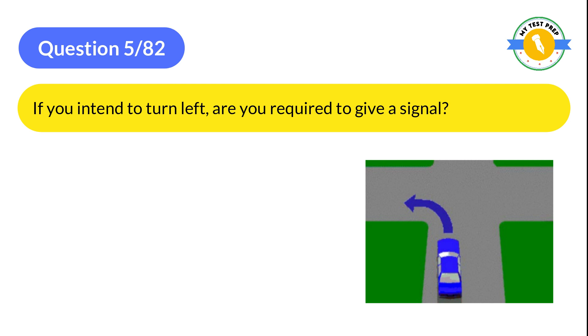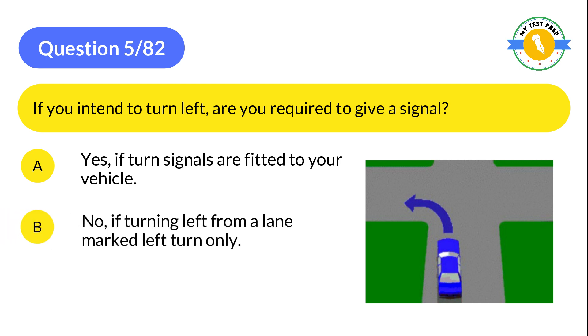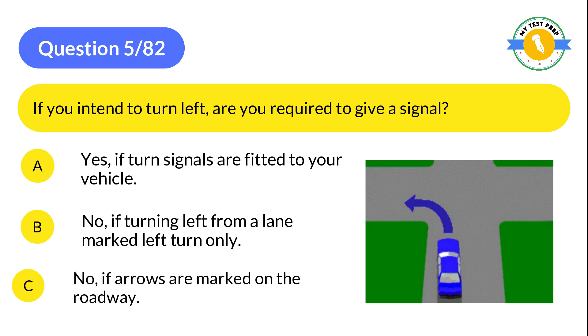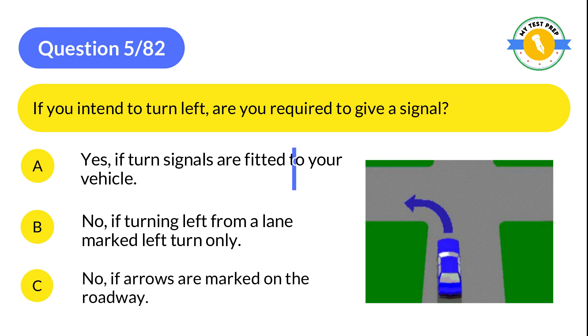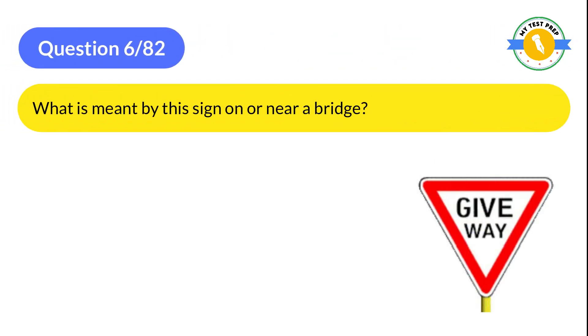Question 5: If you intend to turn left, are you required to give a signal? A: Yes, if turn signals are fitted to your vehicle. B: No, if turning left from a lane marked left turn only. C: No, if arrows are marked on the roadway. The correct answer is A: Yes, if turn signals are fitted to your vehicle.